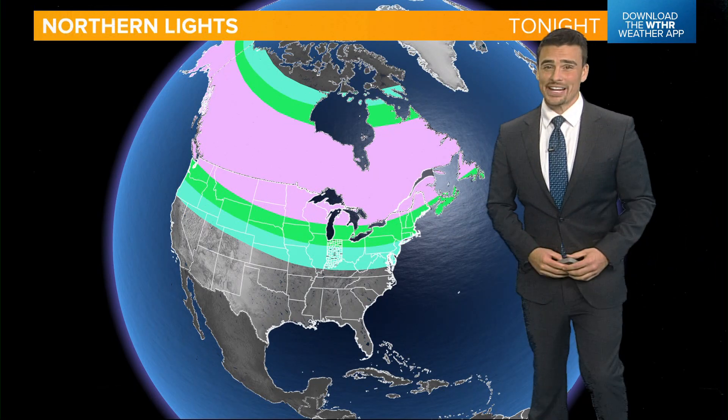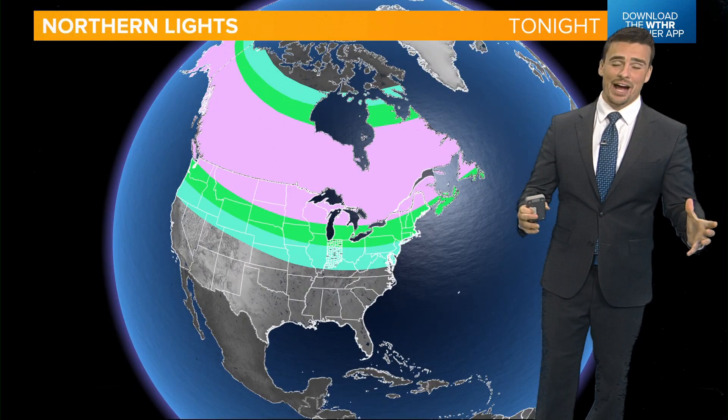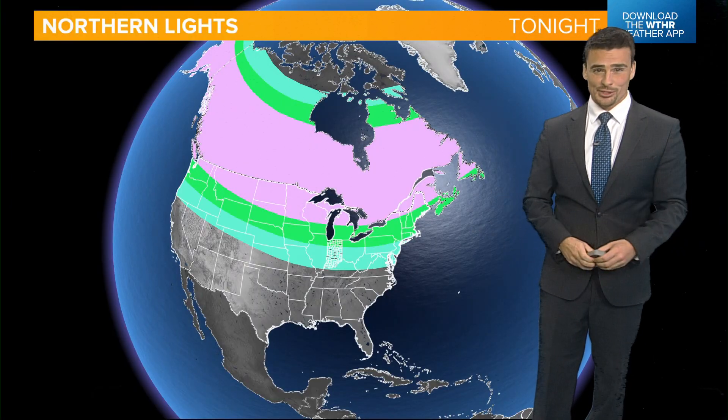Northern lights are back in the forecast tonight. I'm 13 News meteorologist Matt Standards. We've got another solar storm — the sun is very active right now. There will be a chance to see the aurora borealis late Thursday night and into early Friday morning.